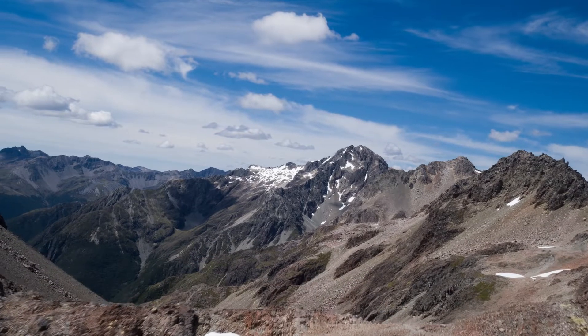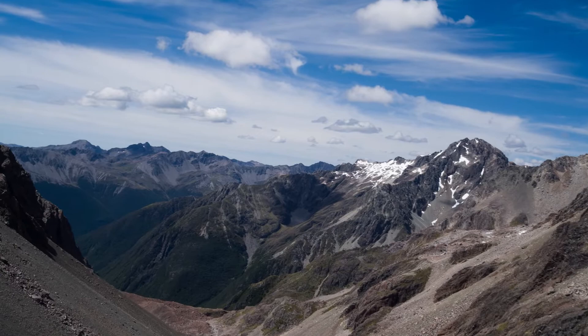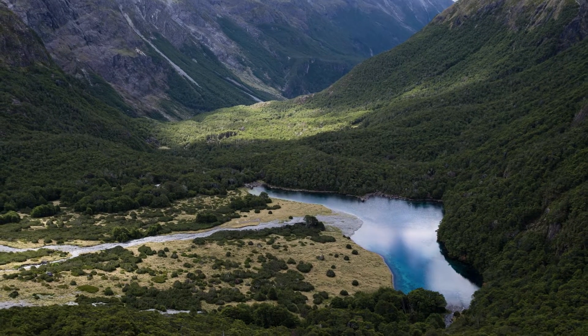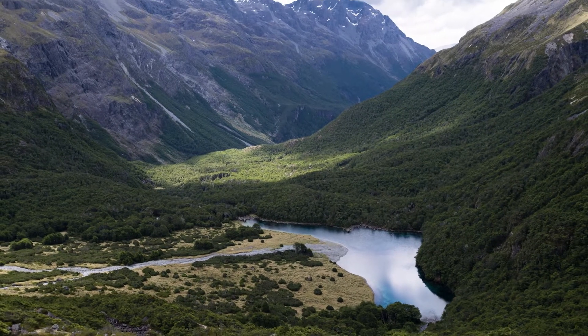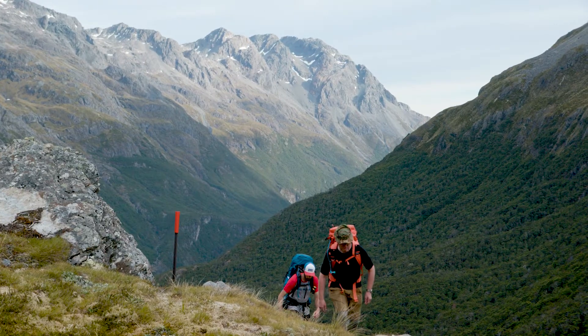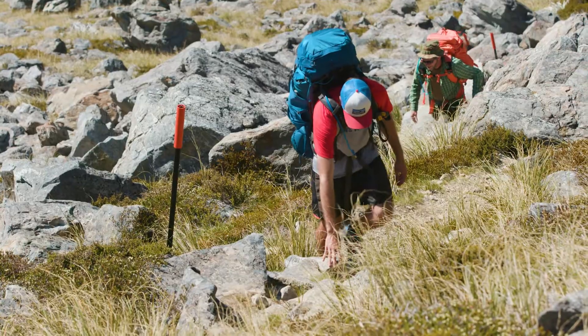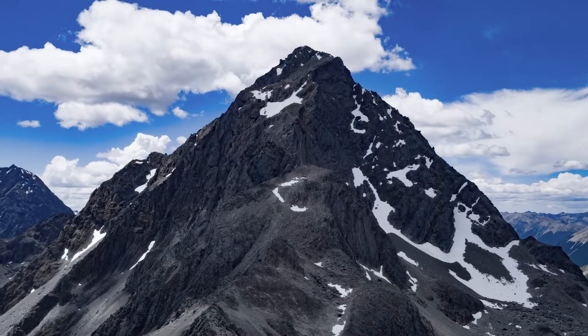Nelson Lakes National Park was once a land of giant glaciers dominating the northern South Island. They have slowly retreated over time, carving out a spectacular landscape made up of alpine lakes that lead up into the rugged mountain peaks of the Southern Alps. The park offers exploration opportunities for people of all fitness levels. One of the more advanced routes will take you deep into the park and over a challenging alpine pass.